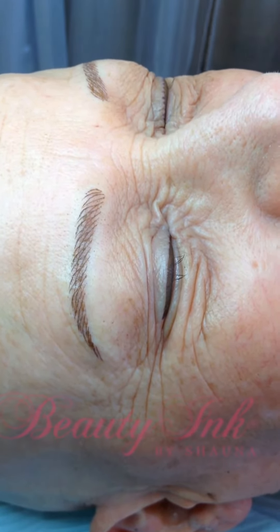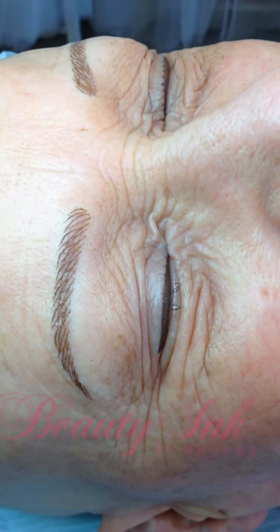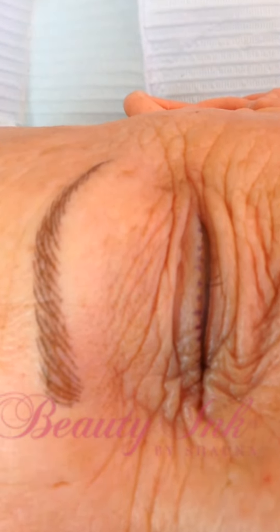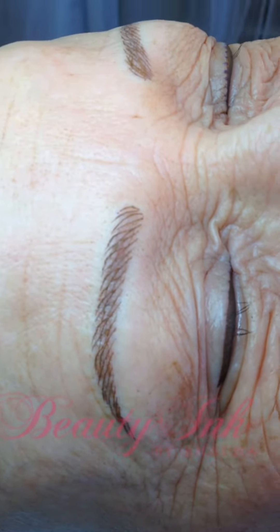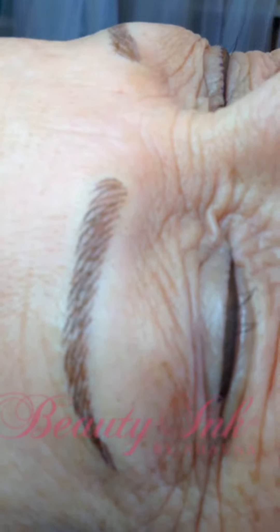So we're here with our lovely client and she's come to us from out of town. She has alopecia, which is a condition where your hair follicles fall out and do or don't regenerate depending on the person, and she's come to us for an eyebrow enhancement and an eyeliner enhancement.